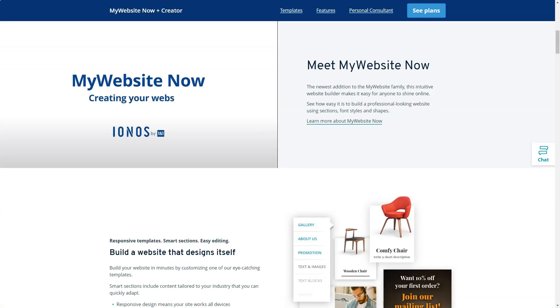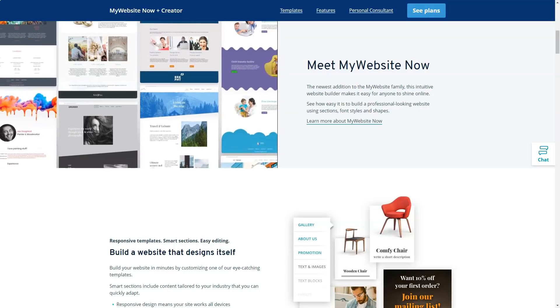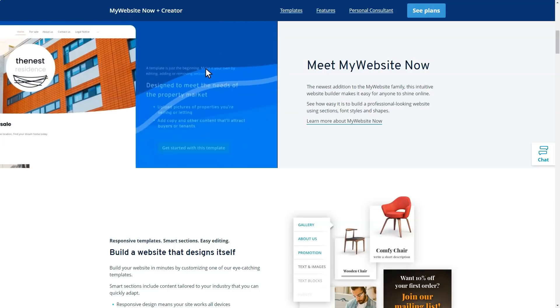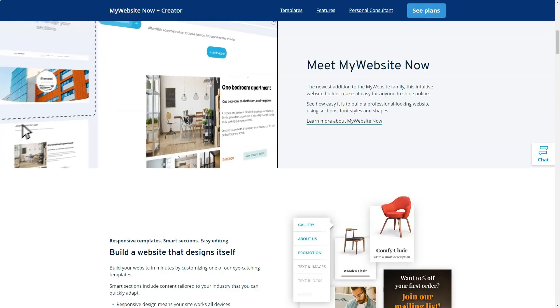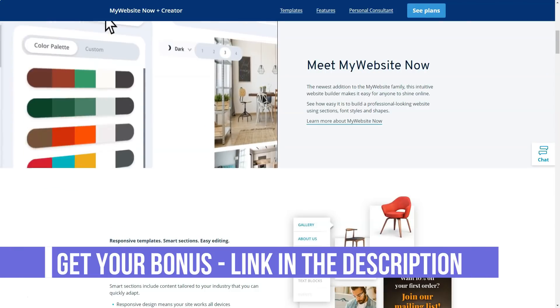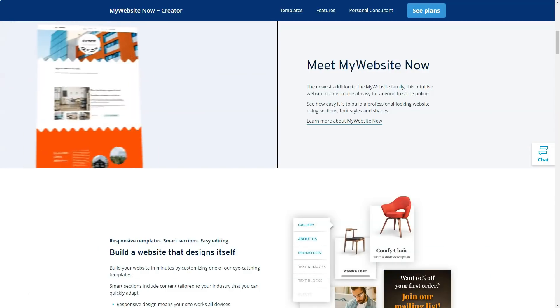The 1&1 IONOS website builder is a standalone drag-and-drop tool included with most plans for free. It includes easy integration with popular social media, business widgets such as online scheduling tools, as well as over a hundred fully responsive templates and a colossal database of 17,000 images.